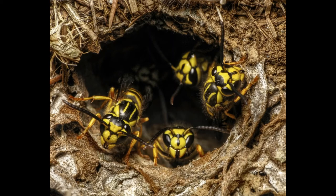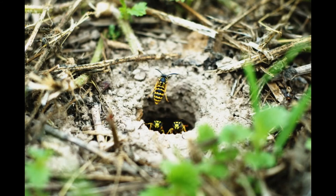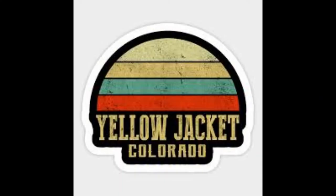Hence, disturbing a yellow jacket nest can be very serious. Some people are allergic to the venom in a yellow jacket sting and should seek medical help immediately. Many other insects mimic yellow jackets in color and pattern in order to scare off predators. Did you know there is a city in Colorado named Yellow Jacket?